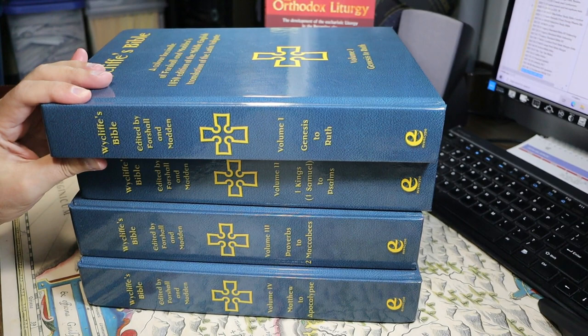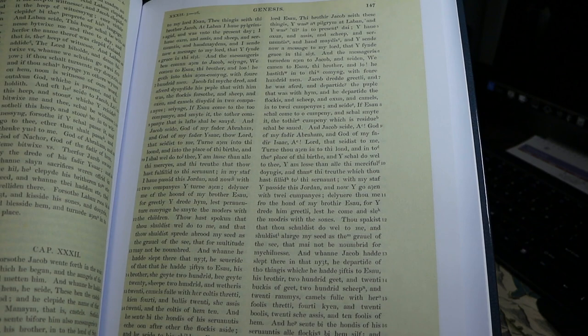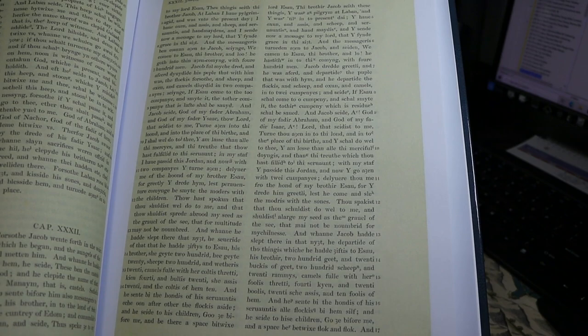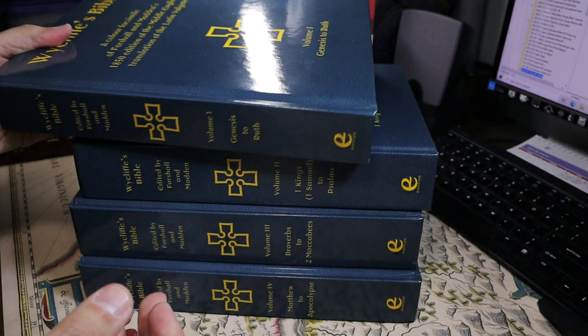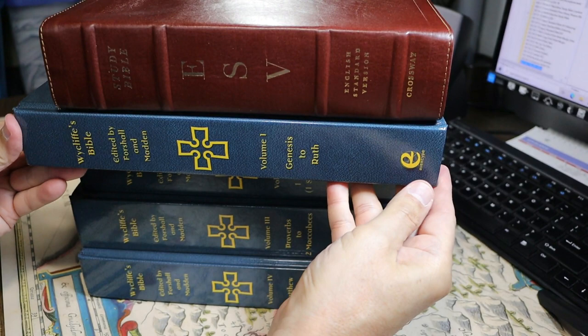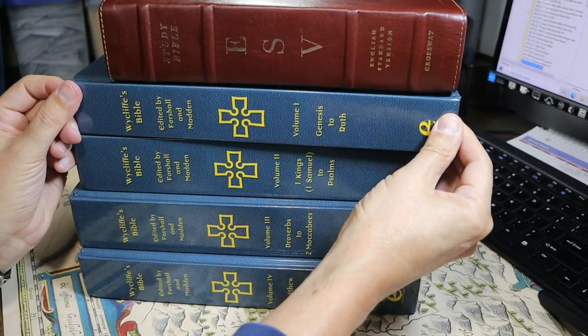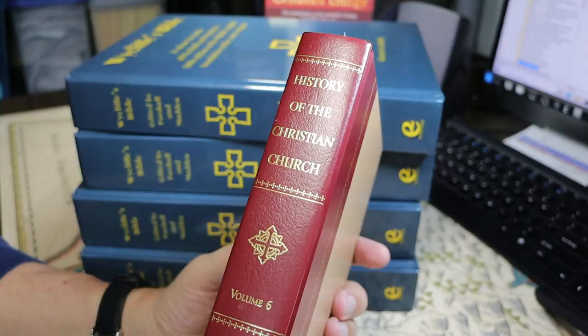The two translations from the Latin Vulgate are printed in parallel columns. The one on the left is the earlier translation by Wycliffe and Nicholas of Hereford. The one on the right is a revision of that from just a few years later by John Purvey. Here is an ESV Study Bible for scale — the ESV Study Bible is thicker than one of these volumes, but far thinner than all four, and not as wide or as tall.